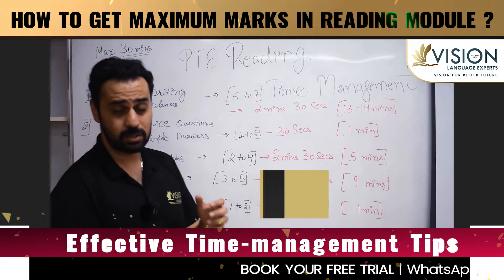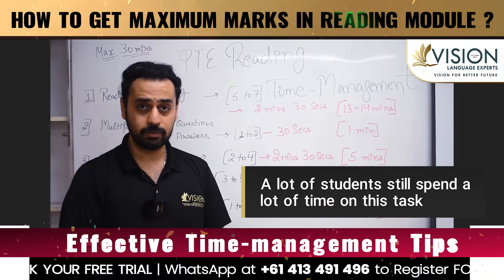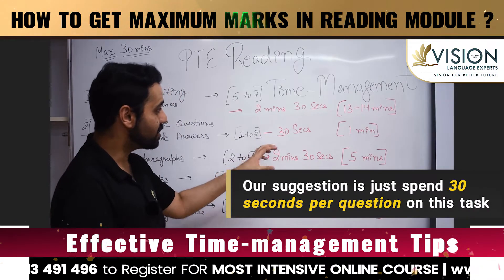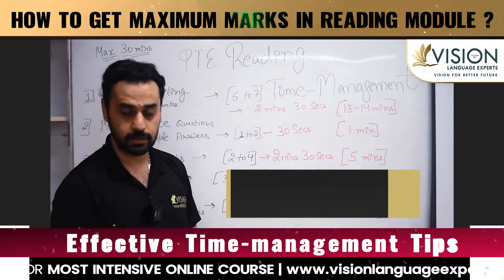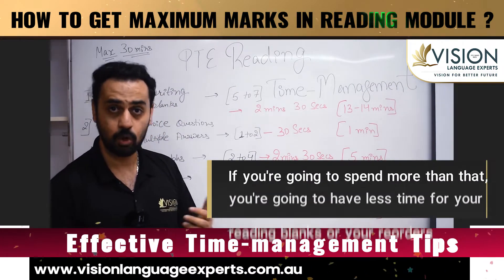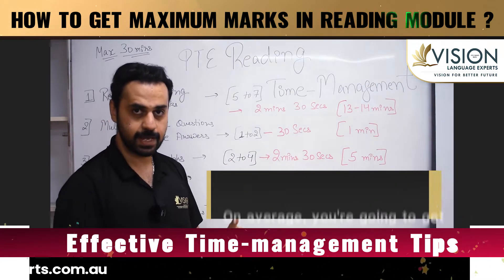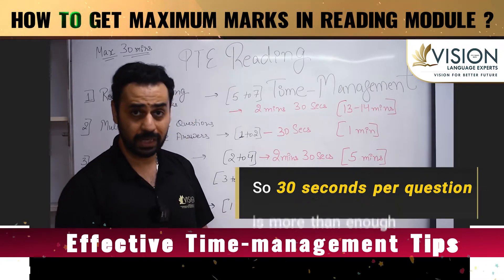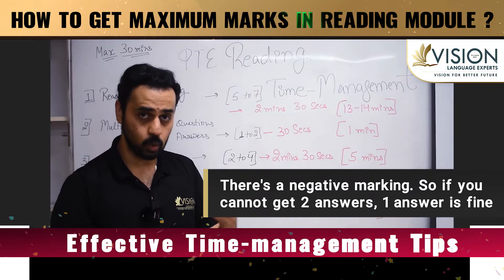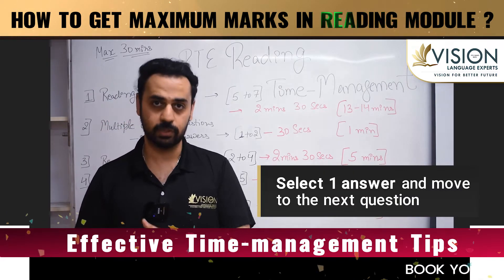This task is not scoring, yet a lot of students still spend a couple of minutes on it. Our suggestion is to spend just 30 seconds per question. If you spend more than that, you'll have less time for your reading blanks or reorders. On average you're going to get one to two of them in the exam, so 30 seconds per question is more than enough. There is negative marking, so if you can't confidently get two answers, selecting one answer and moving on is fine.